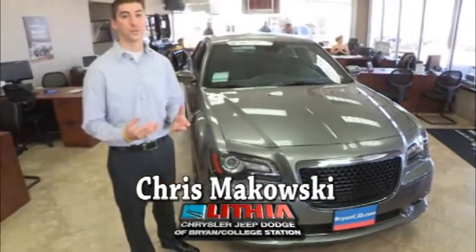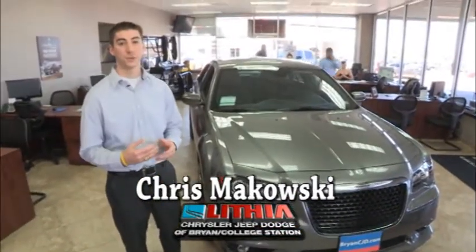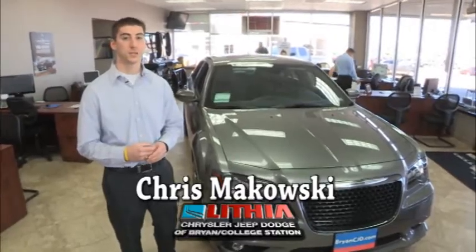There you have it — the all-new 2013 Chrysler 300. We have several in stock, so just come on down and test drive one today.